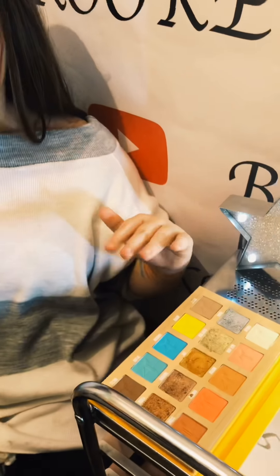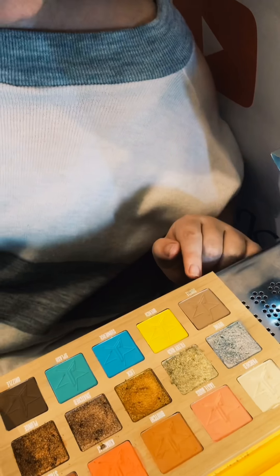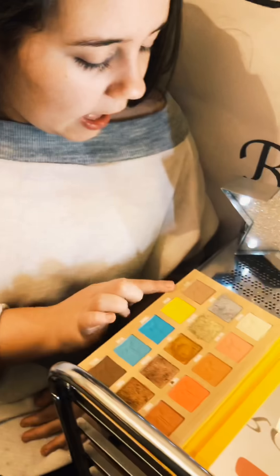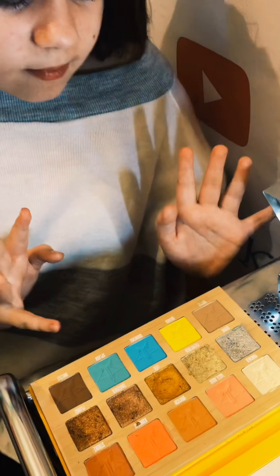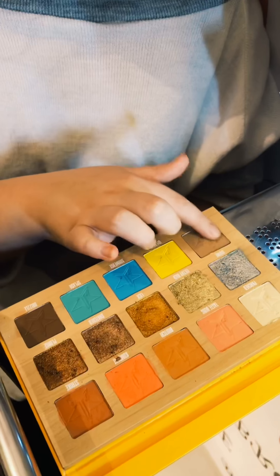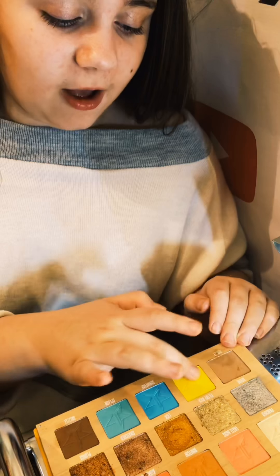Now let me do the bottom row. The first shade on the bottom row is 'Subtle' — comment down below what you think it is. It's like a light brown shade, just gonna dip into that. Still for a light brown, it is quite vivid. Next we have 'Quench' — there's no other way of explaining it — it's yellow, guys. That is a yellow right there, just gonna dip into that.